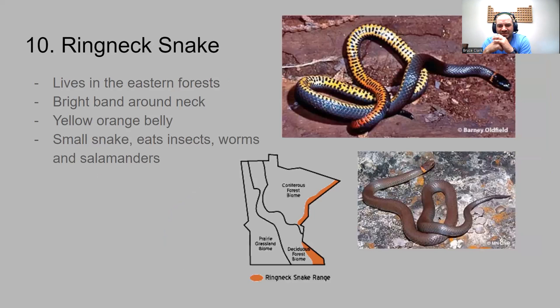Number ten is the ring neck snake — a little easier to identify. It has a nice orange ring around its neck, hence the name. It lives in the eastern forest, found in the eastern parts of the state. It has a pretty yellow-orange belly. It eats insects, worms, and salamanders — some small prey for the ring neck snake.